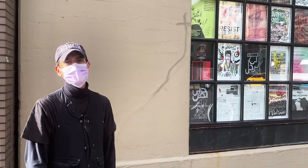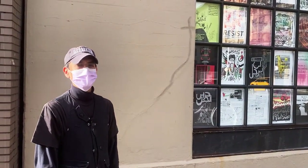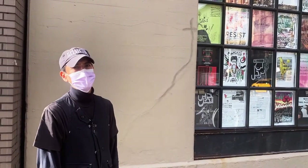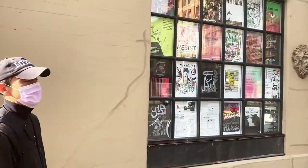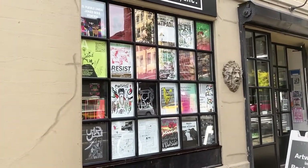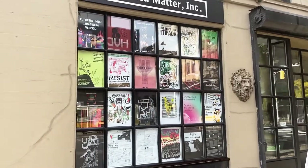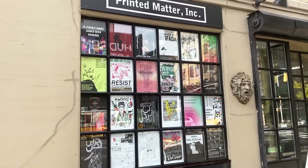Hello, my name is Craig Mathis. I'm the Bookstore and Distribution Manager for Printed Matter, and I'd like to take you on a short tour of our Chelsea location. Before we go inside, I wanted to have you look at our latest window installation. It's a series of posters designed to speak about the Palestinian struggle and liberation.